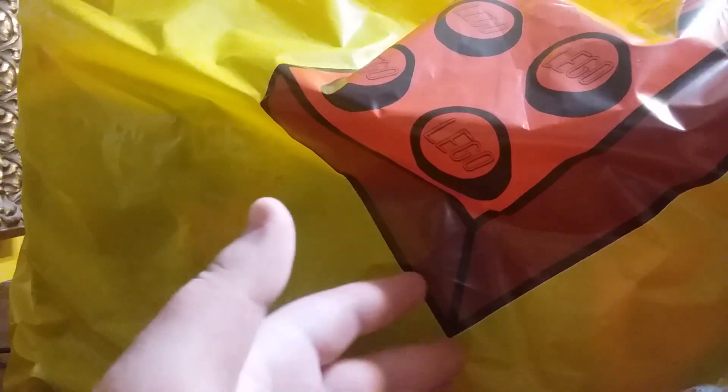There is a yellow bag here that can only mean one thing — the Lego store. Hello everybody, welcome back to a video, and today I have a Lego store haul for you.